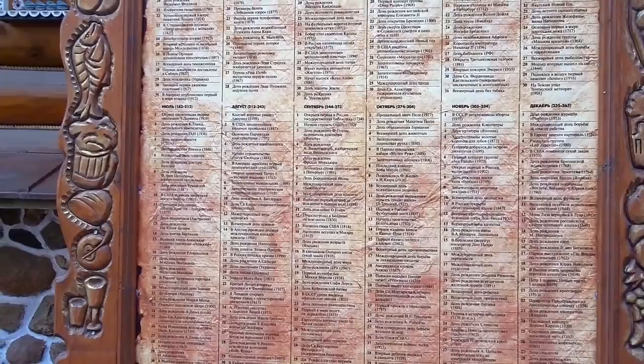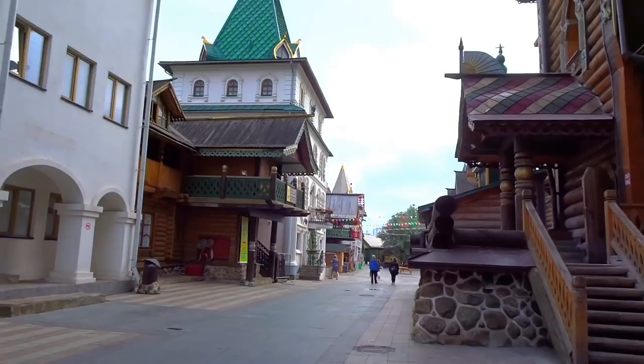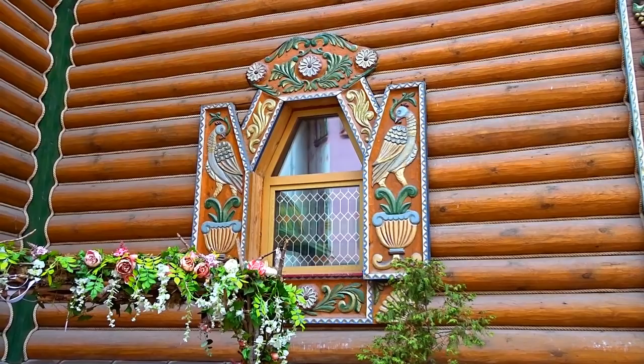We continue — going a little bit around from the other side to make videos. That's a pretty window and beautiful carvings on the doors. Look at this — it is so pretty!